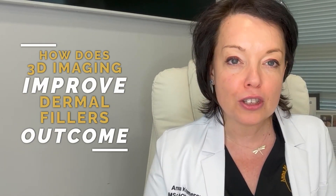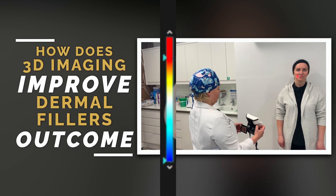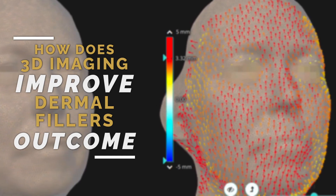In this video I'm going to explain what three-dimensional imaging is and how and why it is used by professional aesthetic clinics who specialize in providing dermofiller treatments.